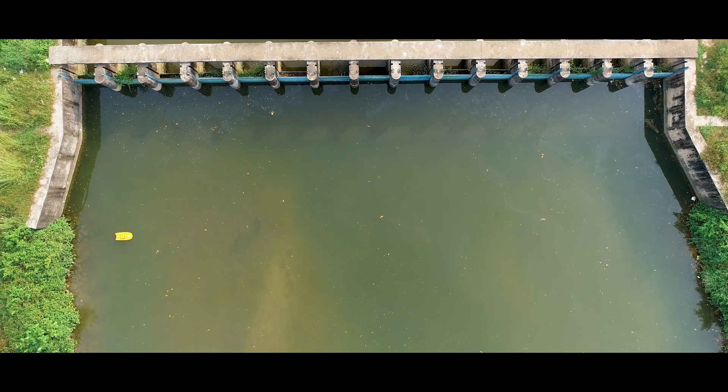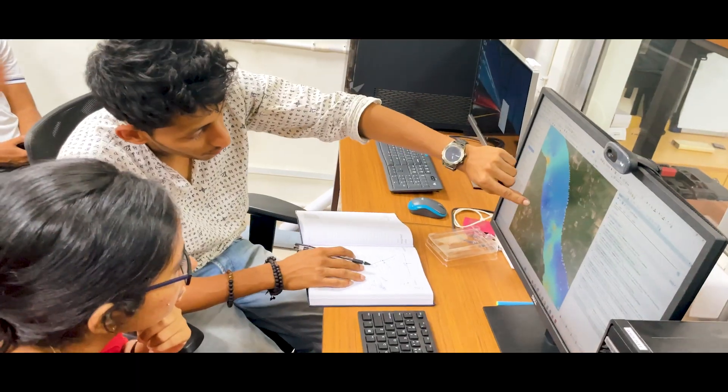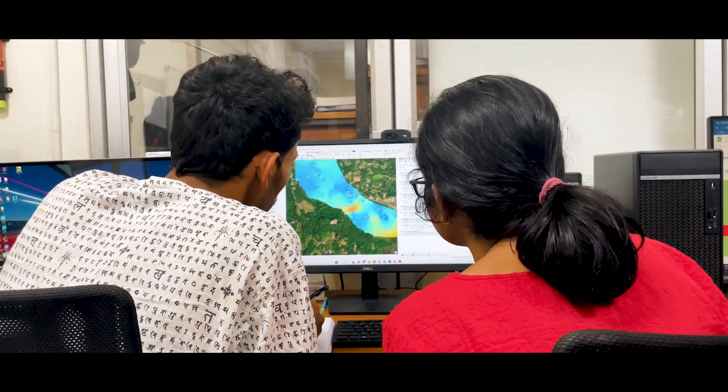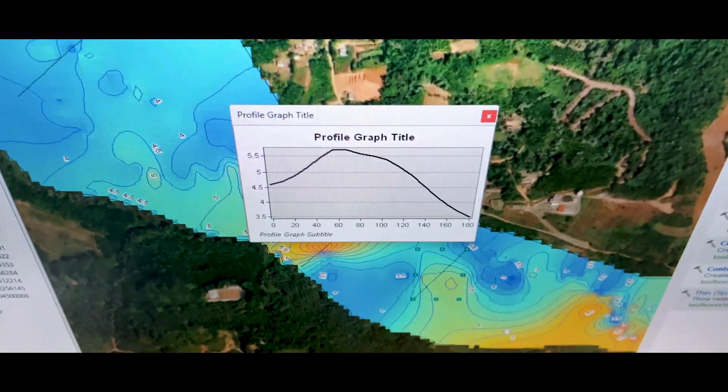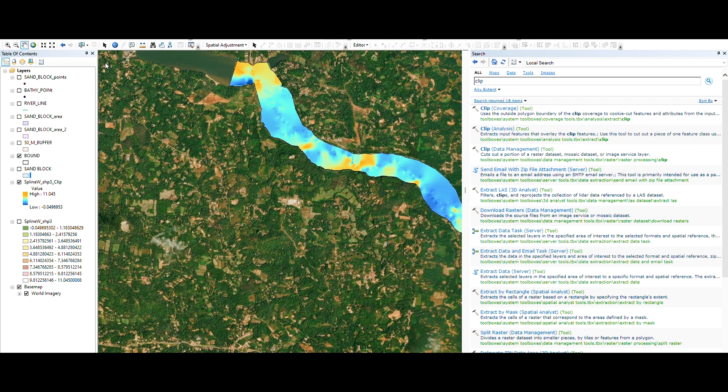With the aid of this device, it is quite simple to estimate the reservoir's water volume, map the lake's bottom, determine the sludge conditions upstream of the dam, and identify offshore bars. Additional sensors, including water quality sensors, can be installed on the vessel and other devices.